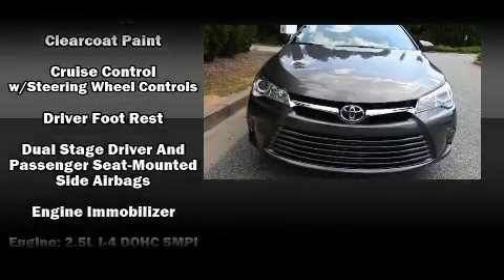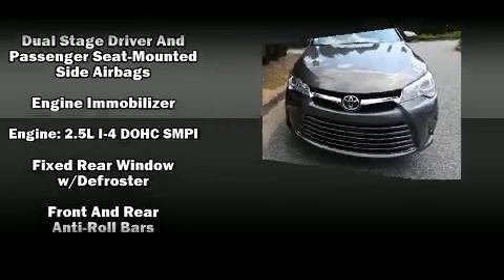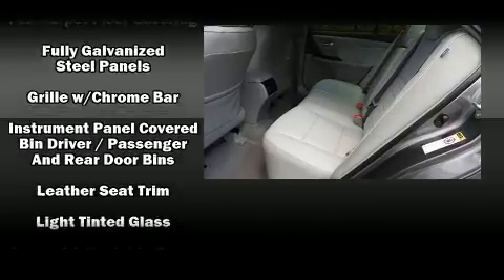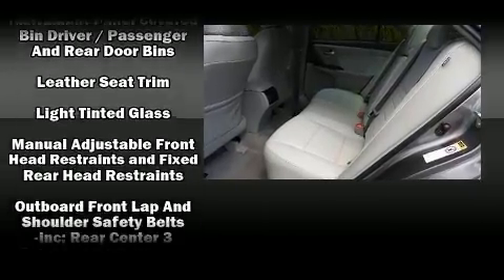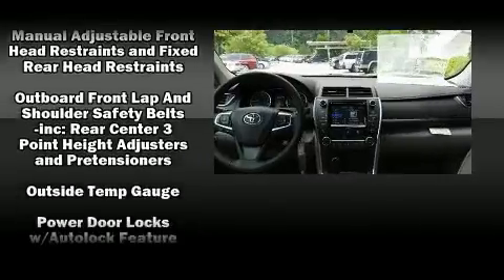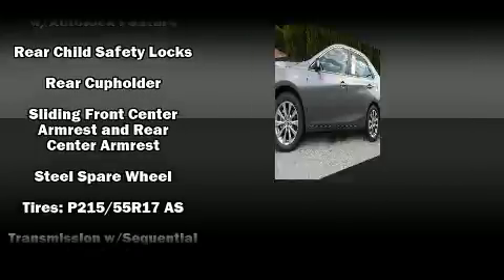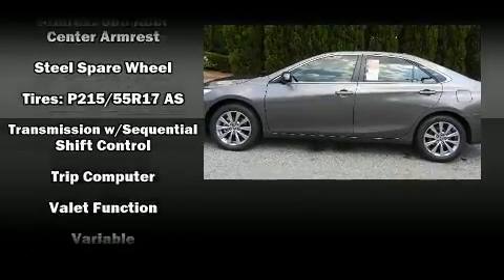Toyota ensures the safety and security of its passengers with equipment such as dual front impact airbags, traction control, brake assist, four-wheel disc brakes with ABS, and electronic stability control — a technologically savvy innovation keeping you better connected to the road.